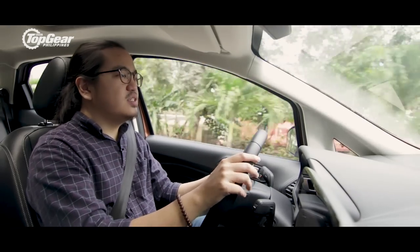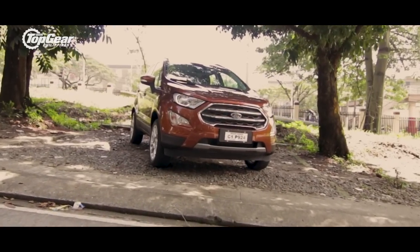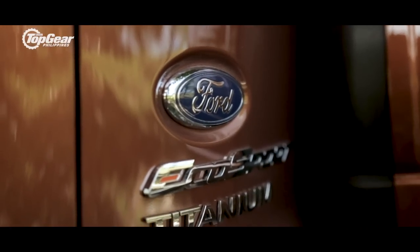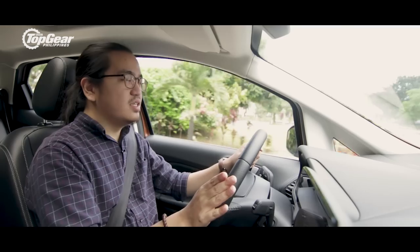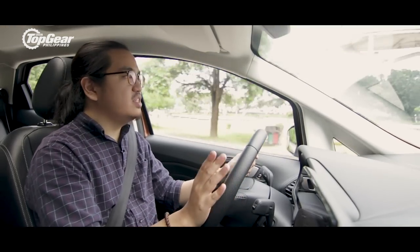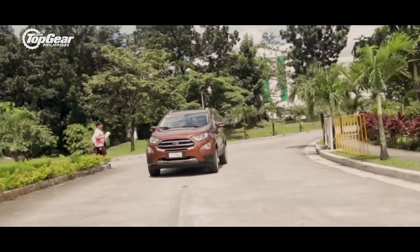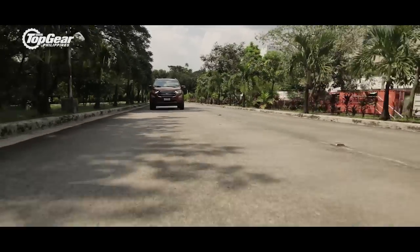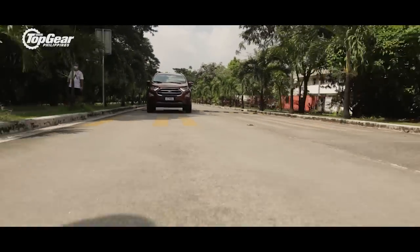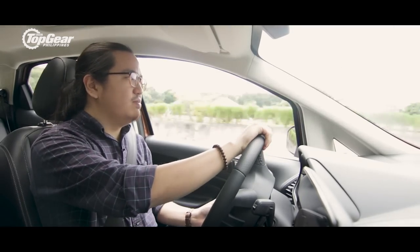The two main questions a lot of you are going to ask: does the Ford EcoSport still feel underpowered, and does it still come with that laggy transmission? I'm happy to report that the answer to both is no. The 1-liter EcoBoost produces 125 horsepower and around 170 Nm of torque, and that proved more than sufficient whether out on the highway or inside city limits.